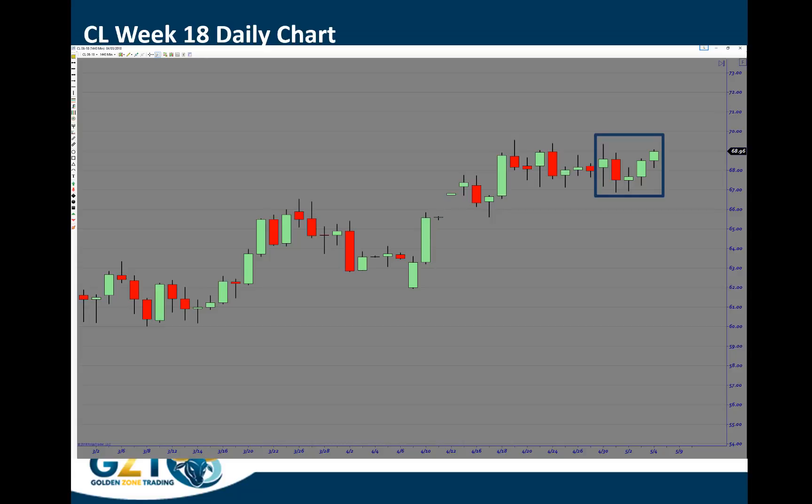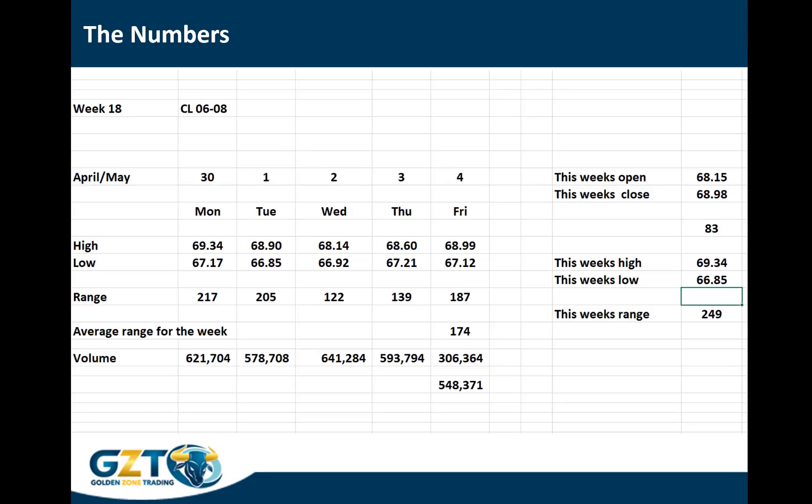Looking at the actual numbers: on Monday the range was at 217, which was quite high for a Monday, with a volume of over 620,000, which is also quite high. Range went down a little bit to 205 on Tuesday. There was a really tight range on Wednesday, which was quite difficult to trade. The actual volume though was 641, so there was a lot of activity going on — that points to the fact that the price of oil spent a lot of time at the point of control, as if the market was in equilibrium with not many opportunities to make profit.